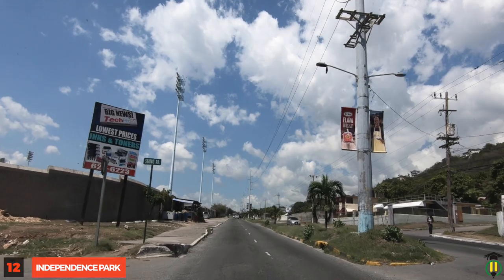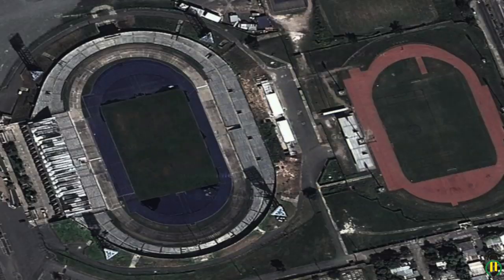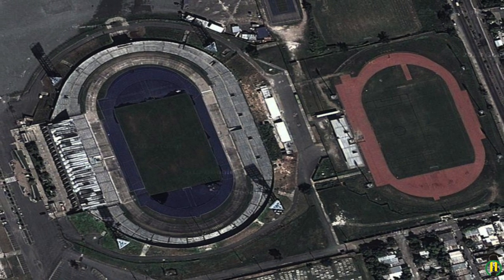Independence Park: This site, which houses the National Stadium, the National Arena and other facilities, was built to herald Jamaica's independence from Britain in August of 1962.